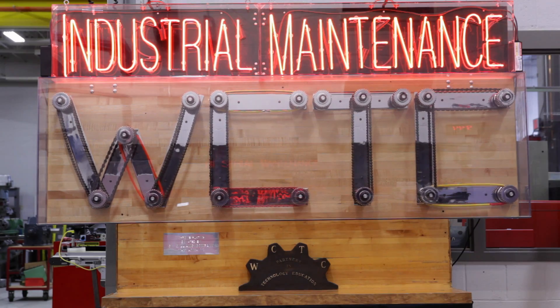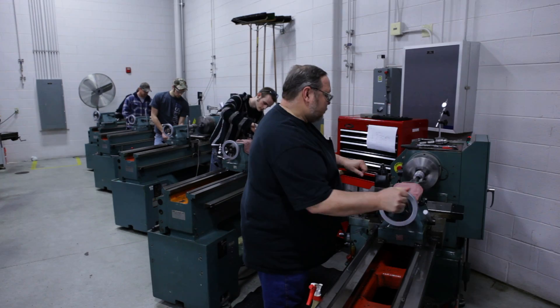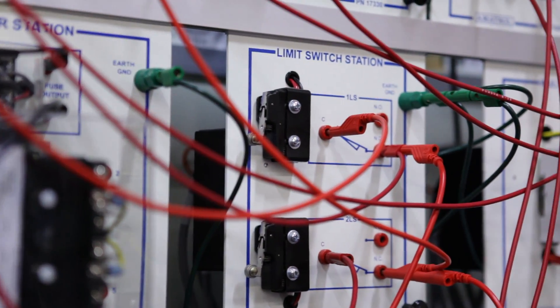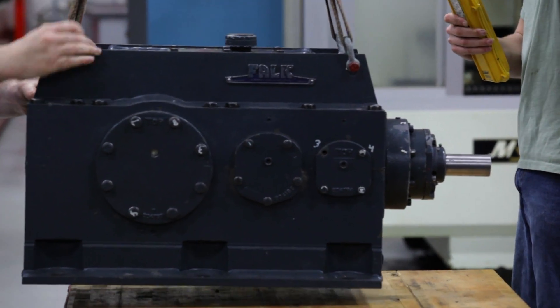In the IMT classroom and training area we learn by doing, completing quite a few hands-on projects using metalworking, milling machines, and lathes. We wire electrical circuits, set up programmable logic controllers, and work on equipment installation and alignment.